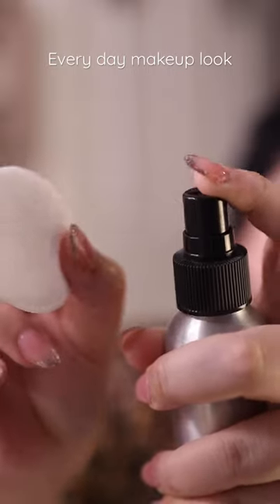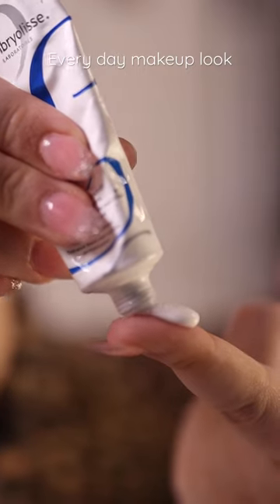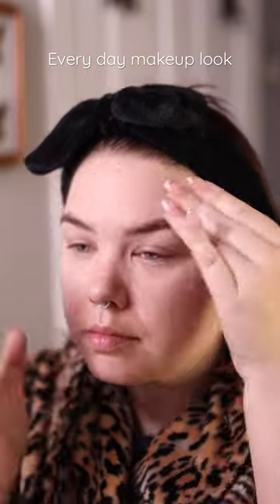Morning! I'm doing an everyday makeup look today. Super simple. I cleansed my skin with Thayer's Cucumber and Aloe Toner, which is very calming, and then I applied Embryolisse Moisturizer to get my skin nice and prepped.